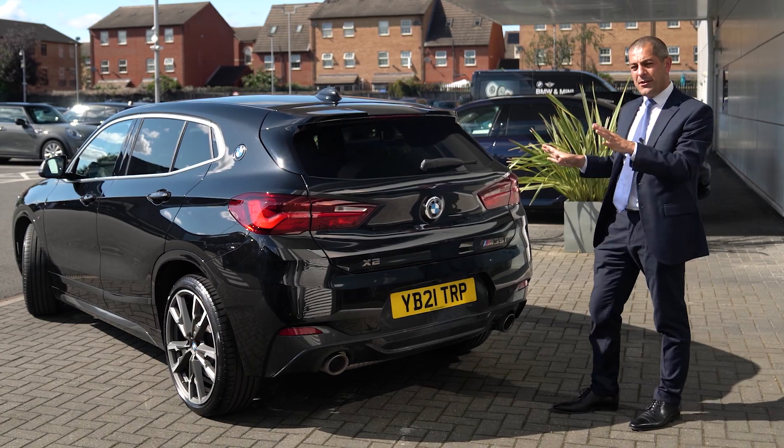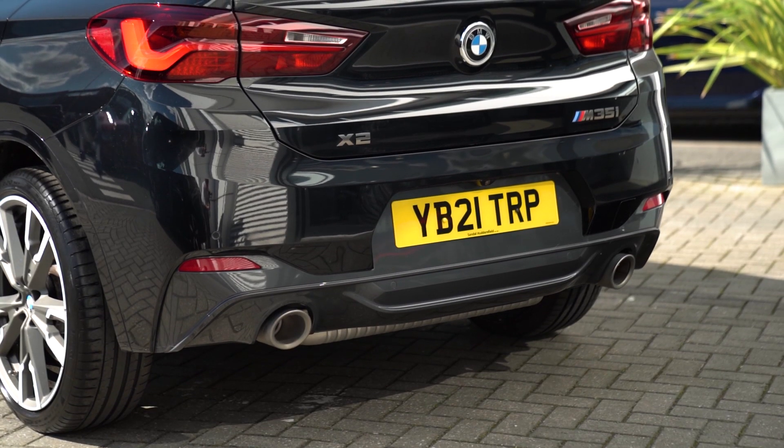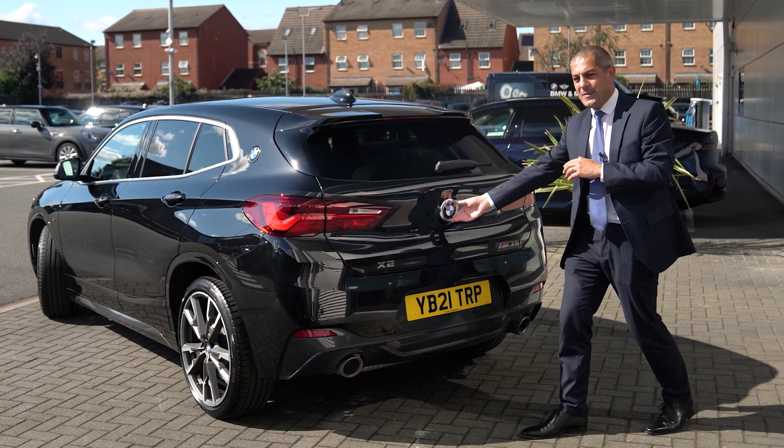Looking around the rear of the vehicle you can see the twin exhaust pipes that we've got there and the automatic tailgate.